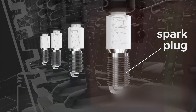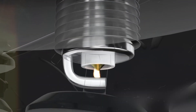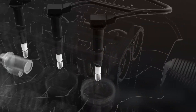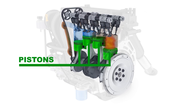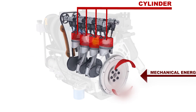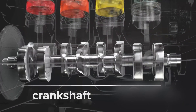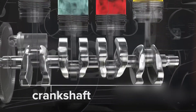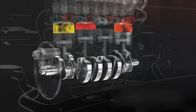Moving on, we have the spark plug. This component ignites the fuel by providing an electric spark. The timing of the spark, controlled by the engine's computer, is critical for optimal combustion. Let's not forget the piston — attached to the crankshaft by a connecting rod, the piston moves up and down within the cylinder, converting the energy from combustion into mechanical motion. And finally, there's the crankshaft. This rotating shaft transforms the piston's linear motion into rotational motion, which ultimately powers the vehicle's wheels.